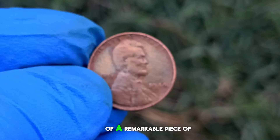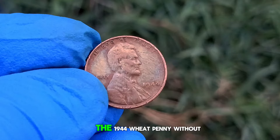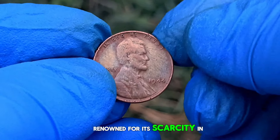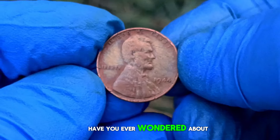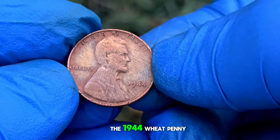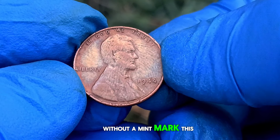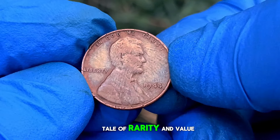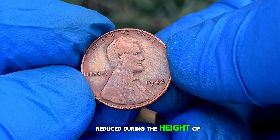Next up, let's explore the value of a remarkable piece of American history: the 1944 wheat penny without a mint mark, renowned for its scarcity and allure. Today we're uncovering the mysteries of the 1944 wheat penny without a mint mark — this unassuming little coin holds a fascinating tale of rarity and value, produced during the height of World War II.